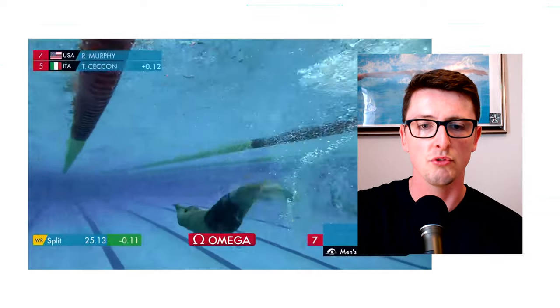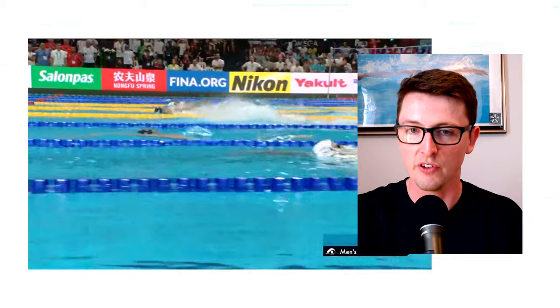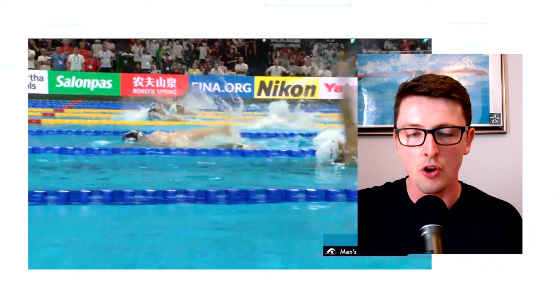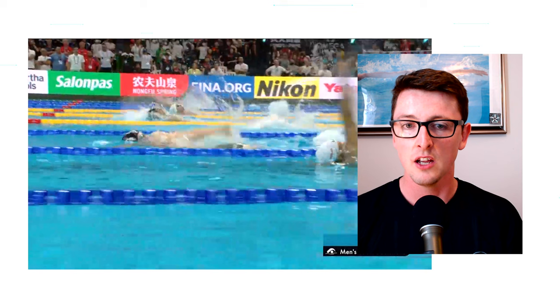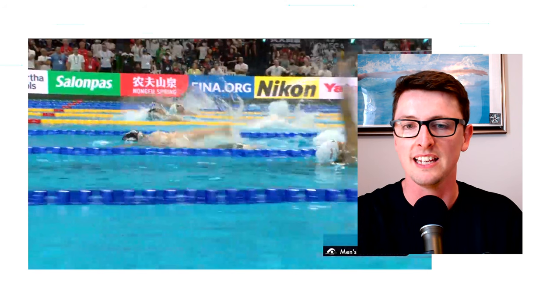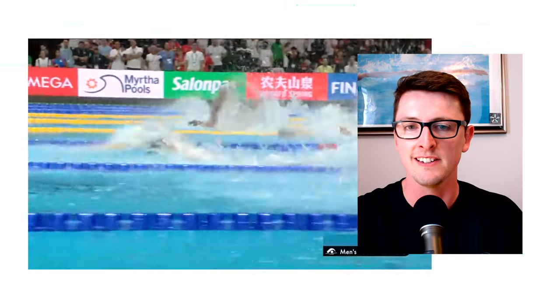Coming into the turn, Murphy is leading but Ceccon goes under the world record split, which is very interesting. On the underwaters — Ryan Murphy probably has one of the best, if not the best, underwater backstroke dolphin kick. And Thomas Ceccon stays roughly level with him, which just shows how strong he is at the underwaters as well as the incredible technique he has on top of the water. He uses the momentum from the turn really nicely.